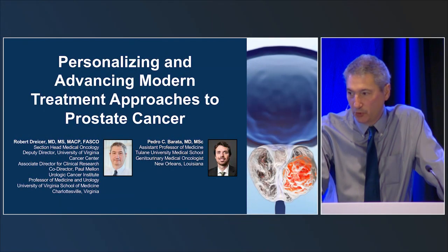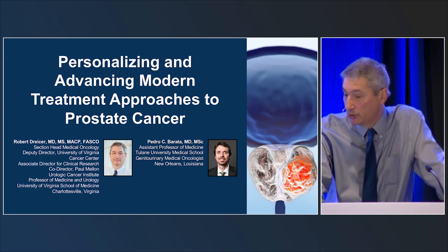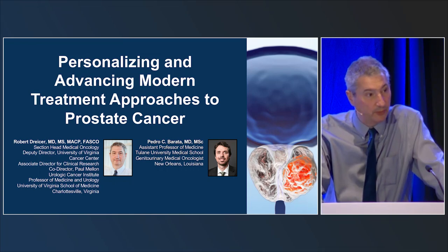Thank you for joining us this morning for this short CME program on personalizing and advancing modern treatment approaches to prostate cancer. Let's get started.